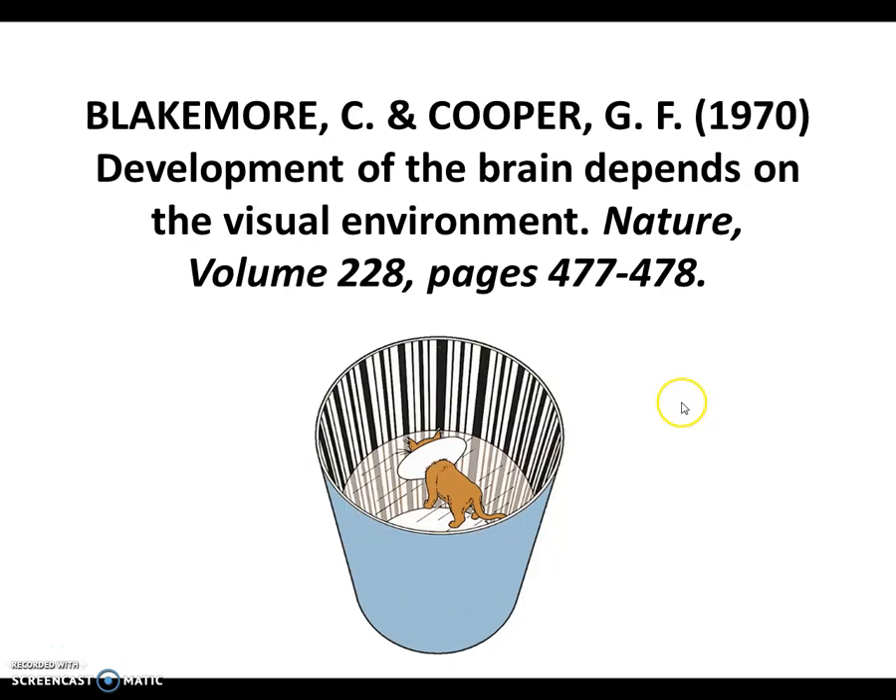So Blakemore and Cooper, kittens inside cylindrical environments. I am a fan of kittens, as I'm sure many of you are, but they do defend the ethics of this study quite vehemently. No kittens were harmed. Development of the brain depends on the visual environment — that pretty much sums up what this study is about.